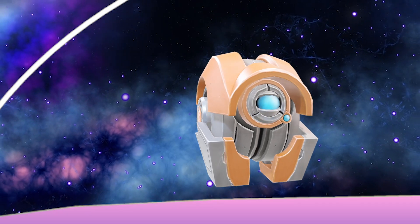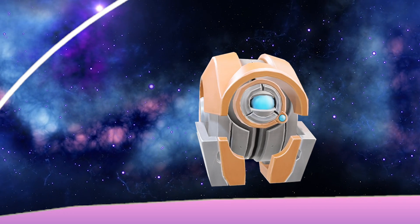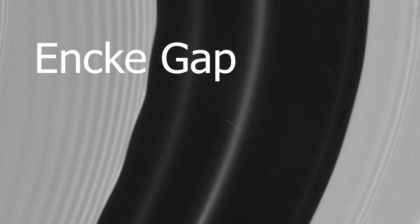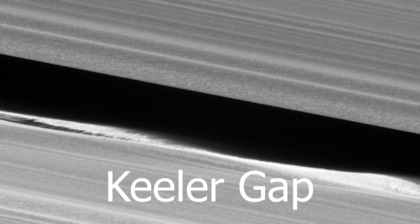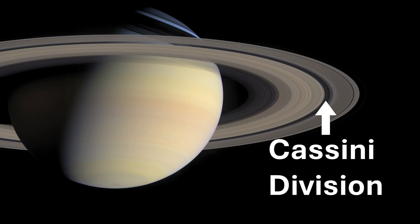Some of Saturn's small moons, like Pan and Daphnis, are known as shepherd moons because they help keep Saturn's rings in place. These moons orbit within the rings and their gravity helps maintain the ring's structure, creating gaps like the Encke Gap and Keeler Gap. The most noticeable gap between Saturn's rings is called the Cassini Division, which is about 2,920 miles wide.